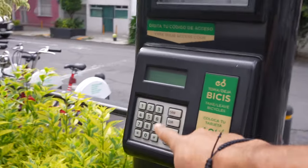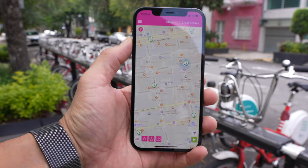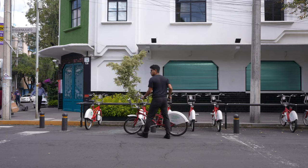There's this vending station where you just put your details. There's the EcoBici app — you can check any of the locations. There are so many locations.